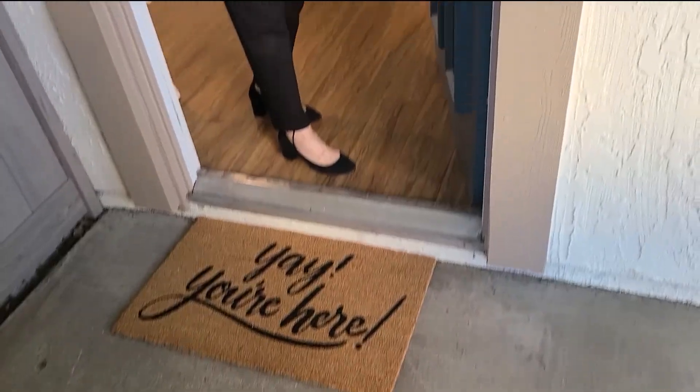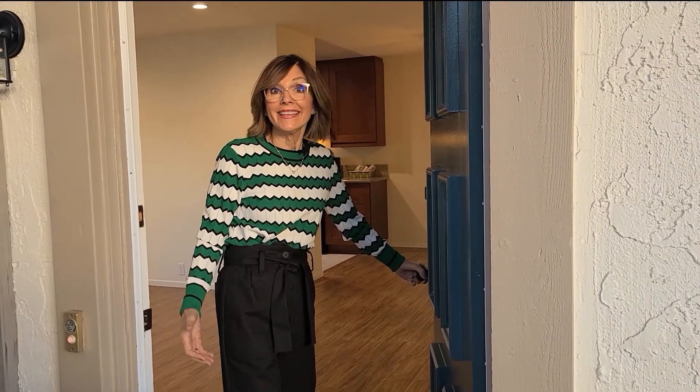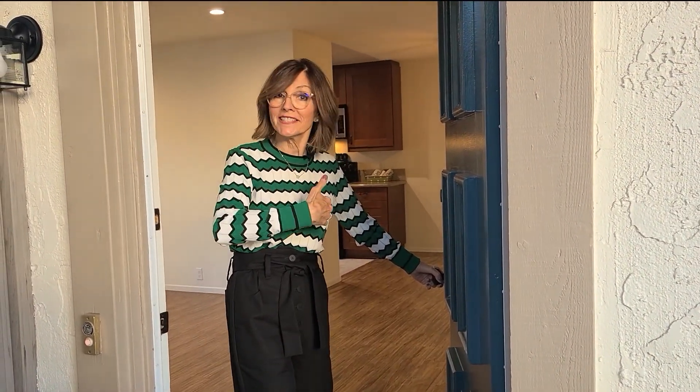We worked for over two months getting this townhome ready for you and we know you're gonna love it. You're here — let's go inside.